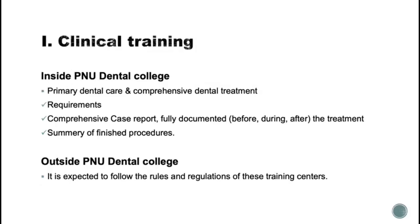For the clinical training, inside PNU interns are trained to deal with two disciplines. Primary dental care, which is aimed to provide treatment for walk-in patients and emergency dental care. The other is comprehensive dental treatment, where you can have your full treatment plan ready and book your patients accordingly.